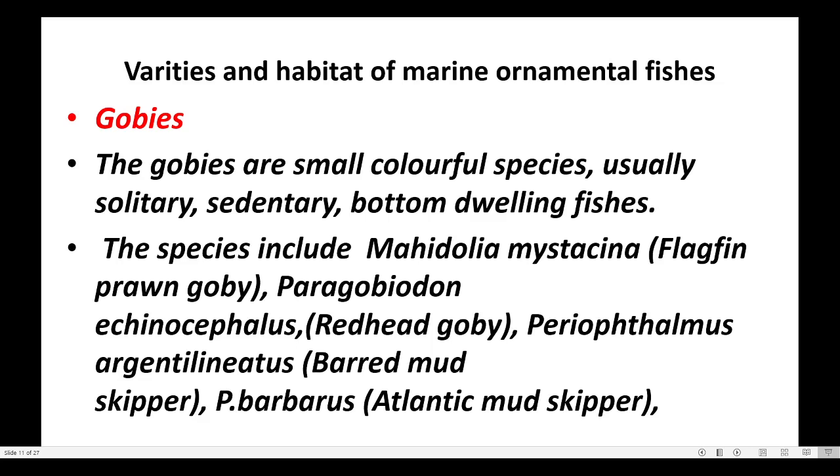Varieties and Habitat of Marine Ornamental Fishes. Gobies are small, colorful species, usually solitary, sedentary, bottom-dwelling fishes.